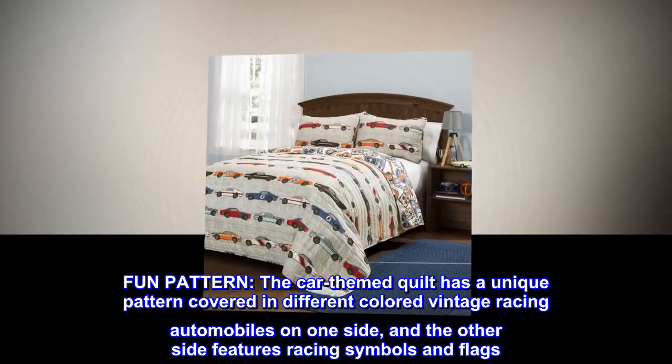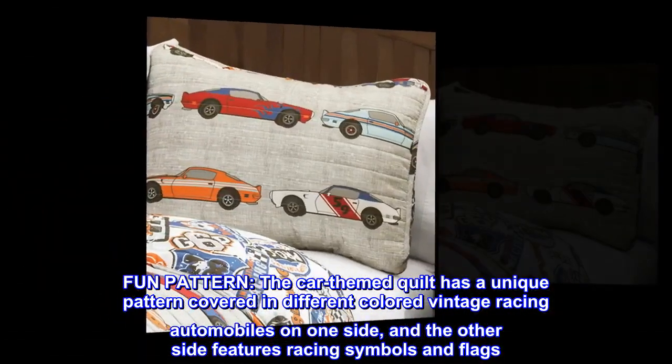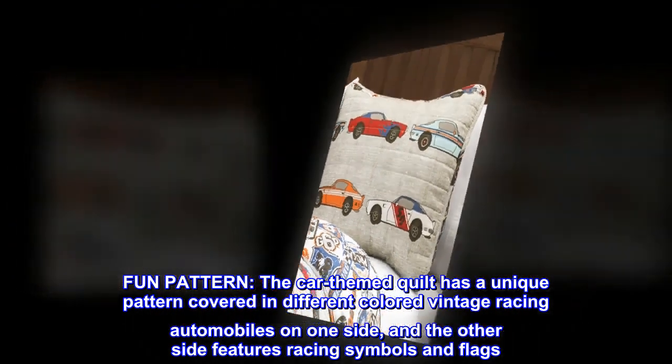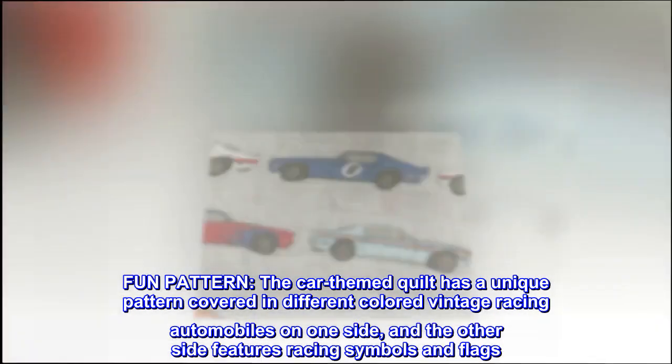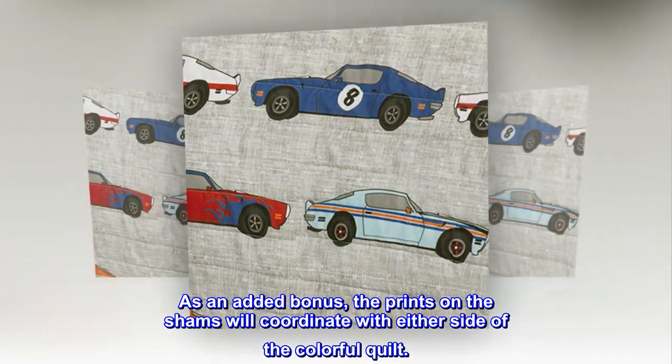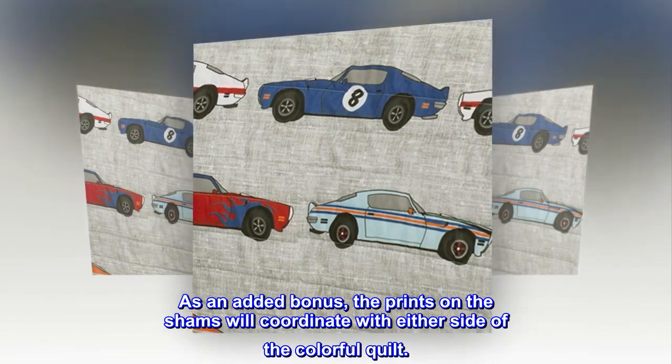Fun pattern. The car-themed quilt has a unique pattern covered in different colored vintage racing automobiles on one side, and the other side features racing symbols and flags. As an added bonus, the prints on the shams will coordinate with either side of the colorful quilt.